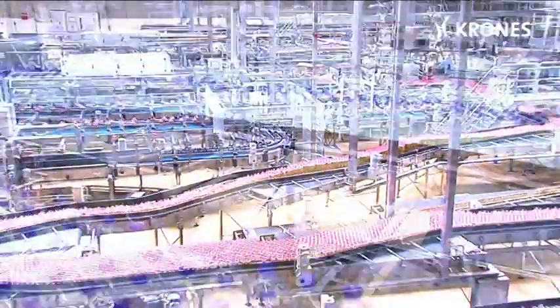With more than 150 installed lines per year, the customer can rely on a strong partner with deep knowledge and experience in Line Integration. Besides the optimum material flow, Krones Line Integration also includes information flow.